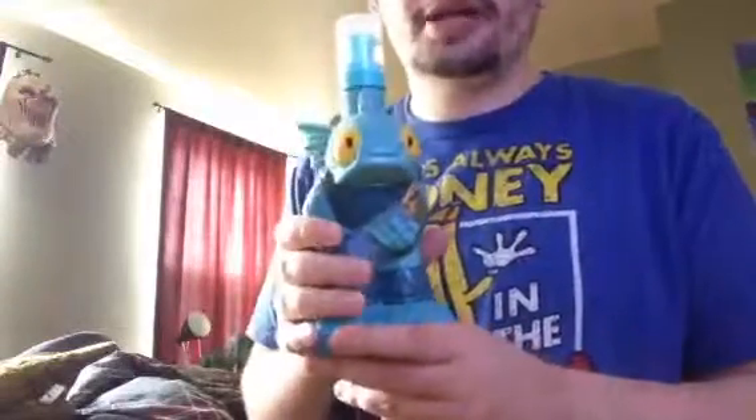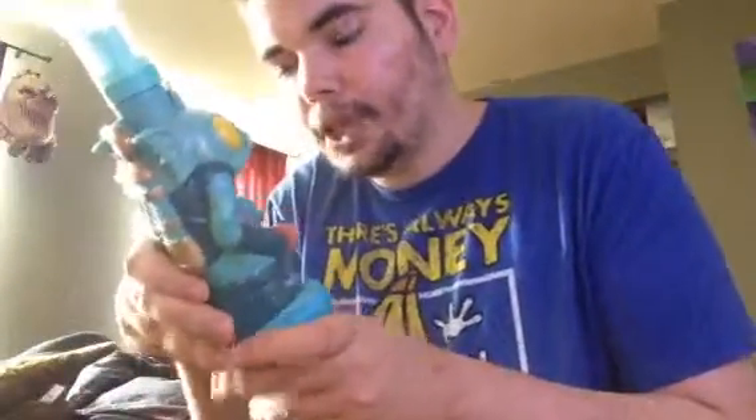I also got Skylander soap, which was actually from last Christmas. It was a really good purchase. I haven't used it yet, but hopefully it's going to be good. I would say the Skylander soap is for washing your face and for other things too. It was probably $10.